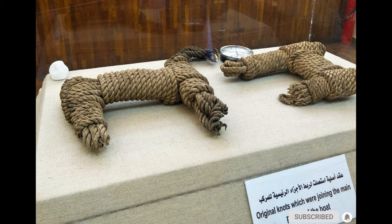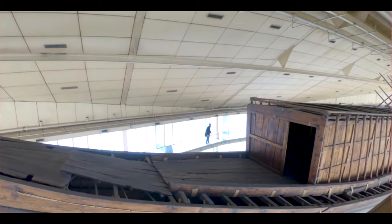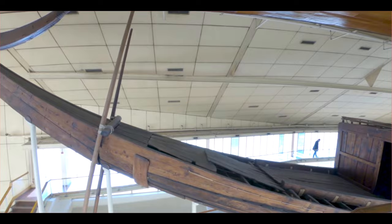The history and function of the ship is not precisely known. It is of the type known as a solar barge, a ritual vessel believed by ancient Egyptians to carry the resurrected king across the heavens, with the sun god Ra.